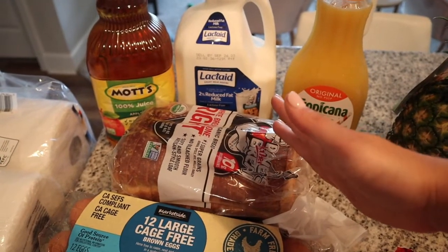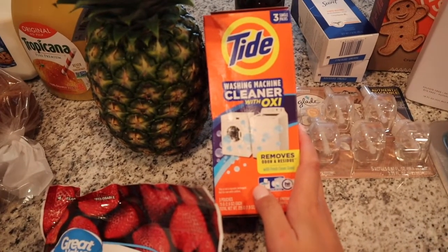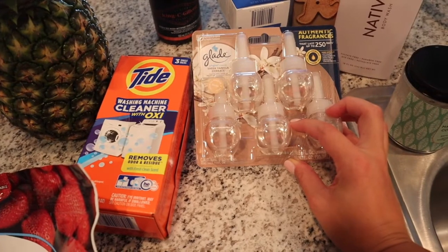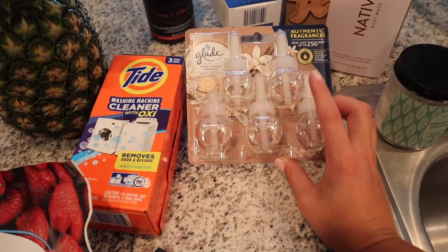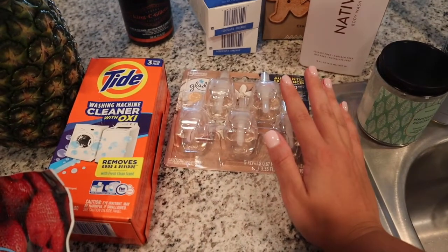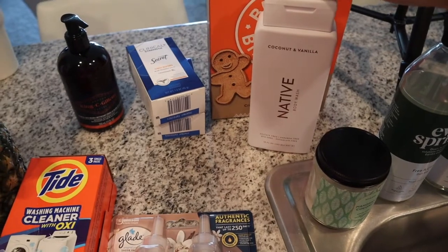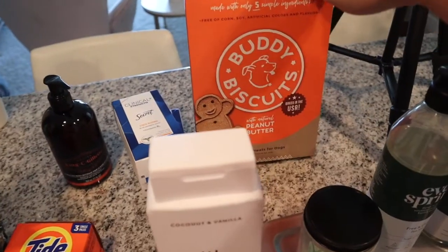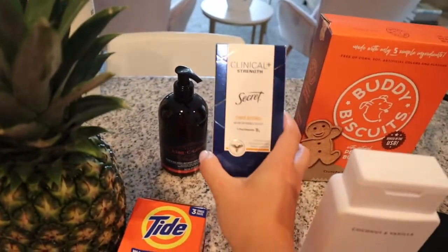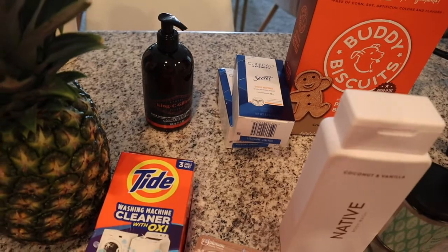We also got apple juice, lactose-free milk because regular milk upsets my stomach — though when I go to Starbucks I do get whole milk and just cross my fingers. Orange juice, some washing machine cleaner which does such a good job cleaning your washing machine out, some more Glade plugins — probably my favorite scent ever, though I'm not sure about the ingredients. We've got Native Body Wash which is a clean ingredient one, some biscuits for Freddie, Matt picked up some beard wash, and I got clinical strength deodorant.